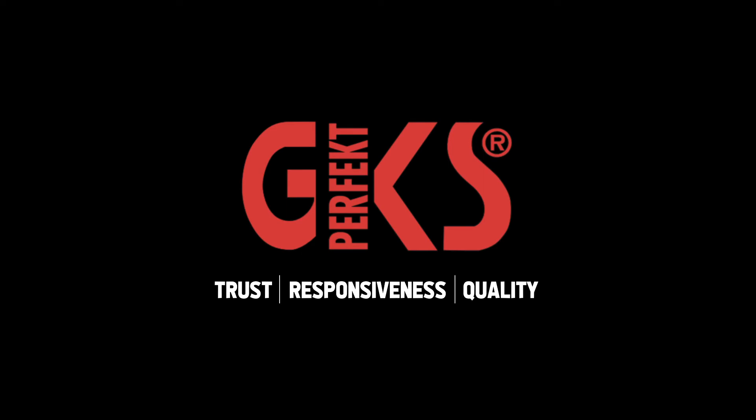Trust. Responsiveness. Quality. That's what you can expect from GKS.